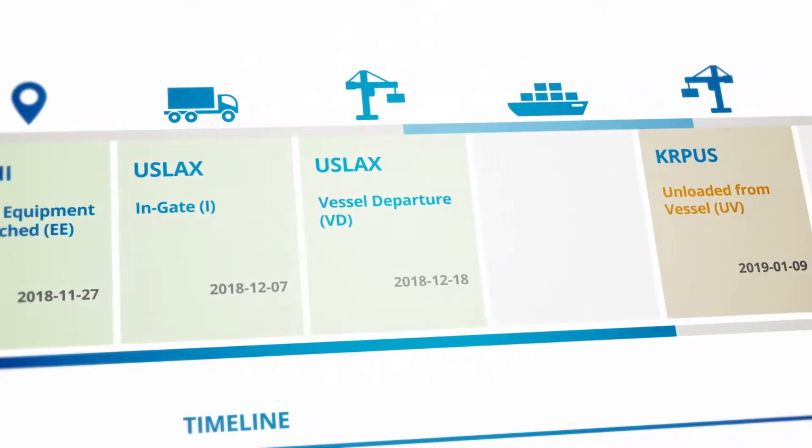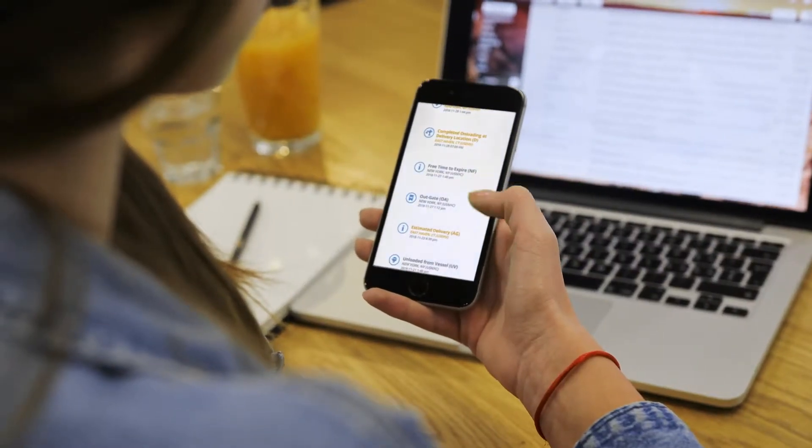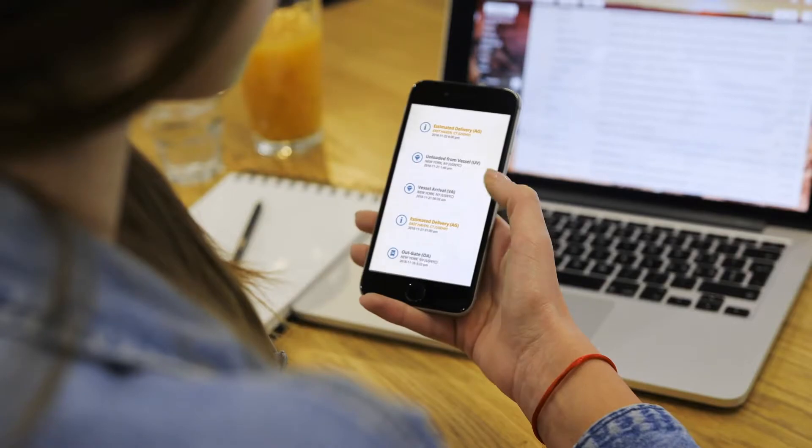Your customers can access the status of their shipments in real-time. With one click, you can see related scheduling and operational status information.